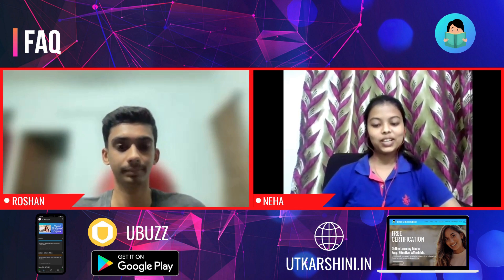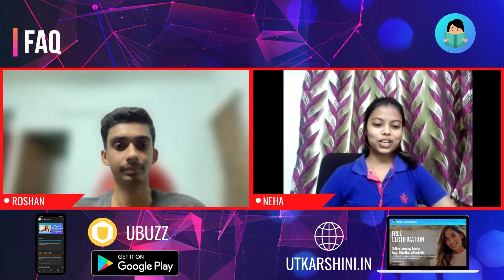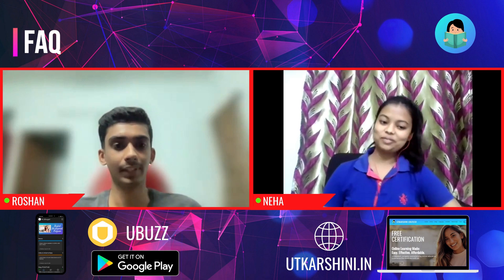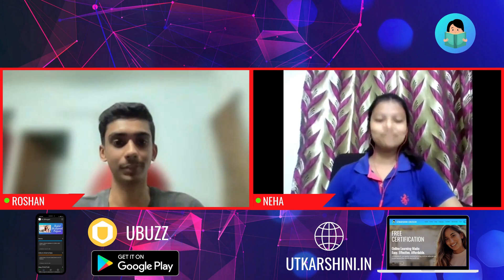That's great. I think we're at the end. Thank you so much, Roshan, for sharing your experiences and learnings with us. I think that's the end. Thanks Neha. I hope everyone got to learn something from this.